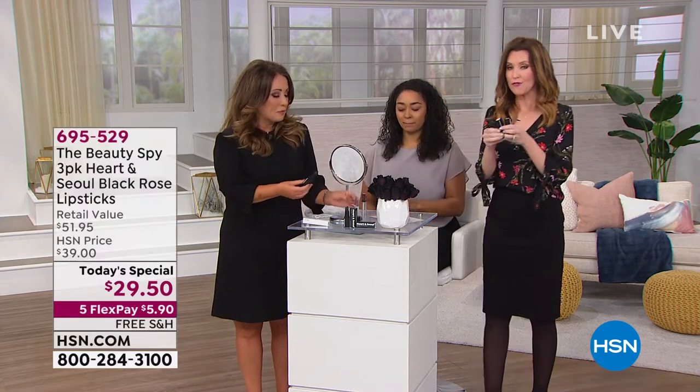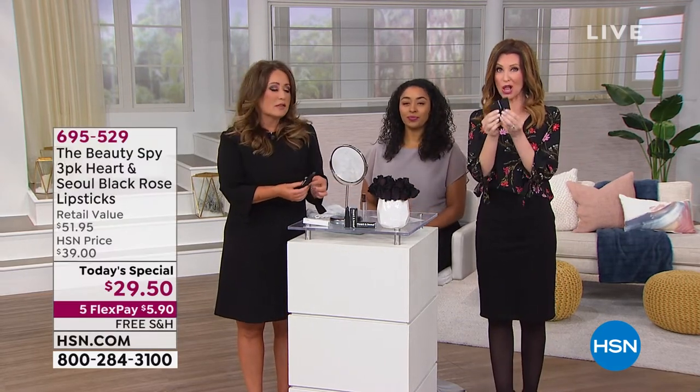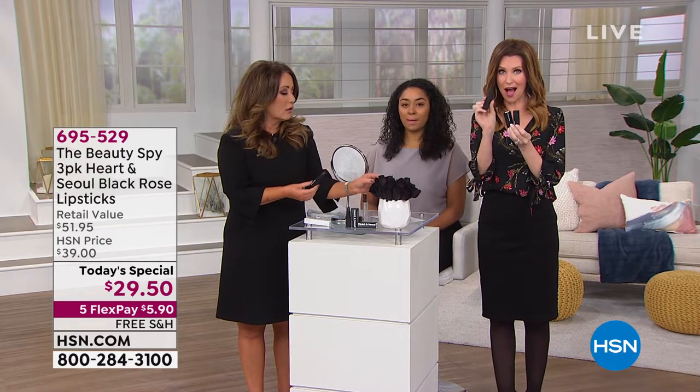It's $22, $44, $66 today. They come individually boxed so you can share or just stock up because you will use it all the time. It is an amazing value at $29.50. Get it home for under $6. And here's how you order if you're new to HSN — welcome in. Give us a phone call, you can order that way.